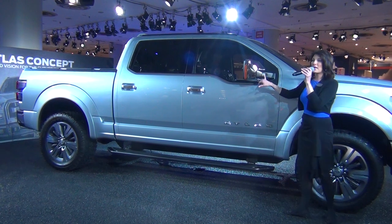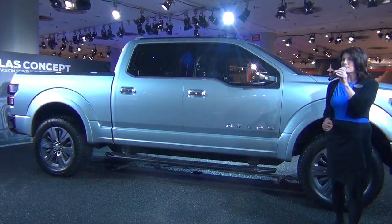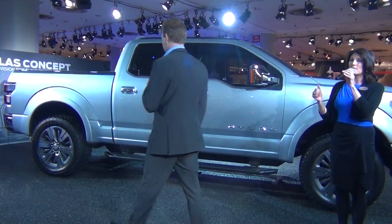Underneath you have puddle lamps, and they give you something new too — on either side, an LED spotlight. So if you're working and losing daylight, you can get the job done and finish up with those LED spotlights.